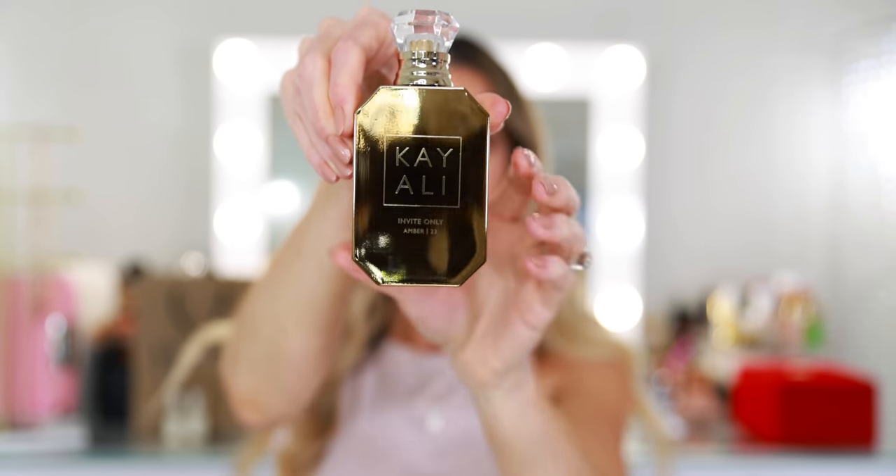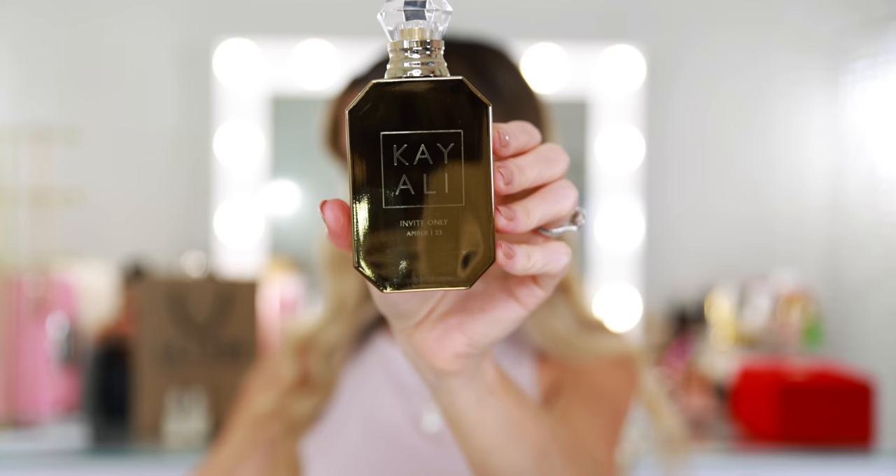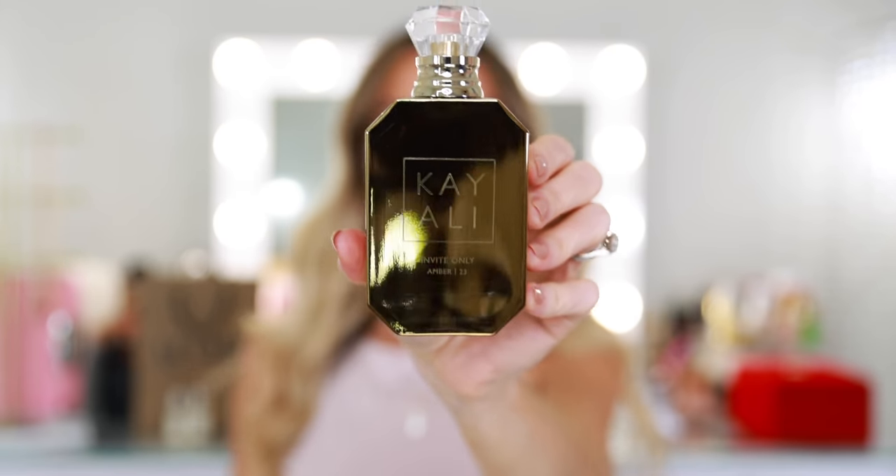I have two more perfumes left to unbox, so it is the moment of truth. This is the Kayali Invite Only Amber 23, and here I have the Ellis Brooklyn Super Amber — this is brand new and the only perfume that was sent to me complimentary; I purchased everything else myself. This one is a blind buy though, so I'm a little bit anxious. I was slightly disappointed by the Cocoa Vanilla, which was my first fragrance from the brand, and you guys have since let me know that there are plenty of other better fragrances I need to explore. The notes on the back say black cherry, honey, tobacco leaf, amber resin, and Vanilla Madagascar. Amber 23, Invite Only — let's do it.